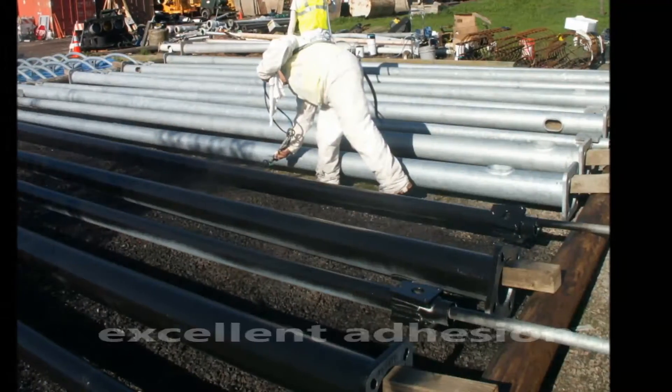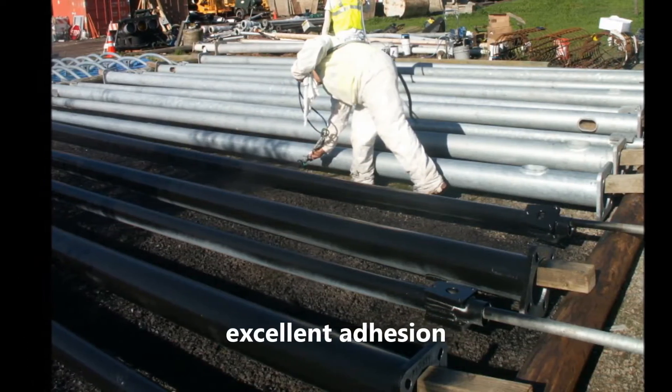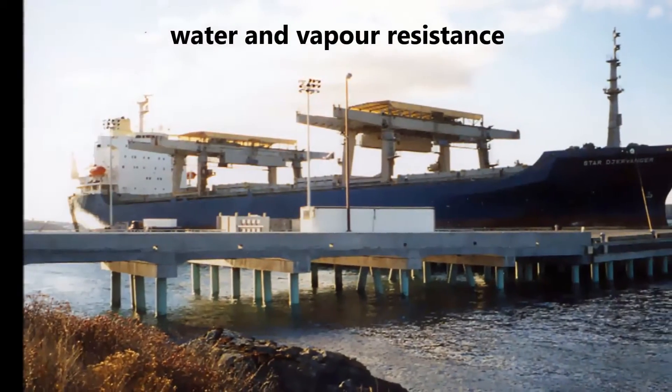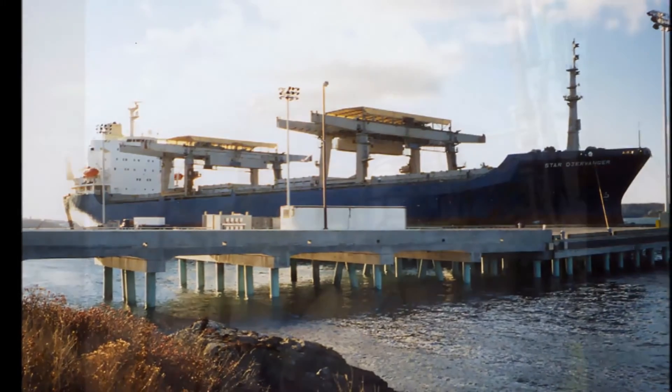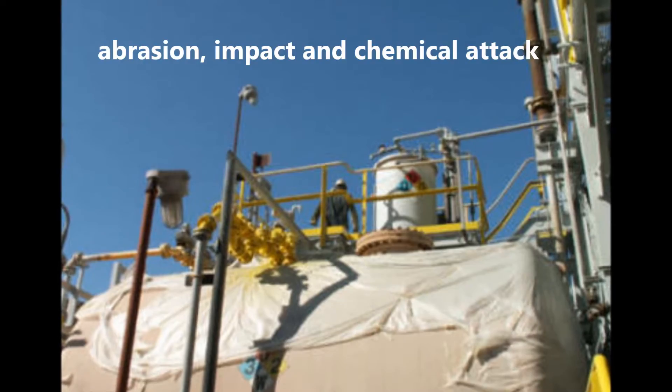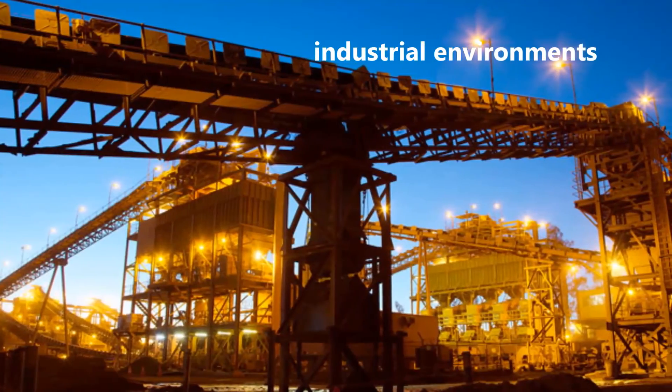Protective coatings must have good adhesion, have excellent water and water vapour resistance, have good resistance to abrasion, impact and chemical attack, and be capable of withstanding the particular environment for which they are chosen.